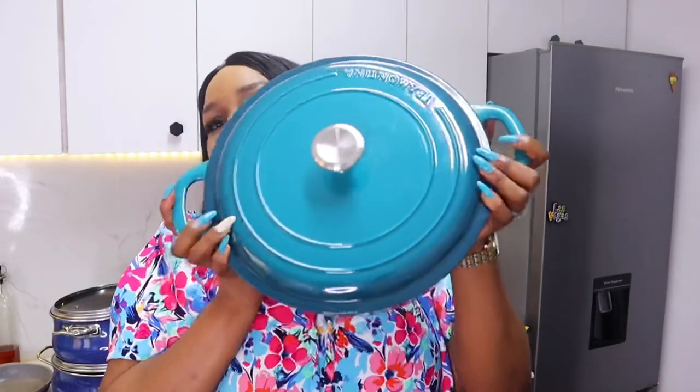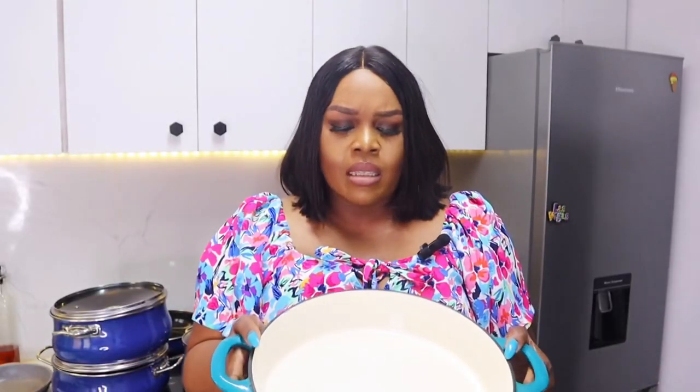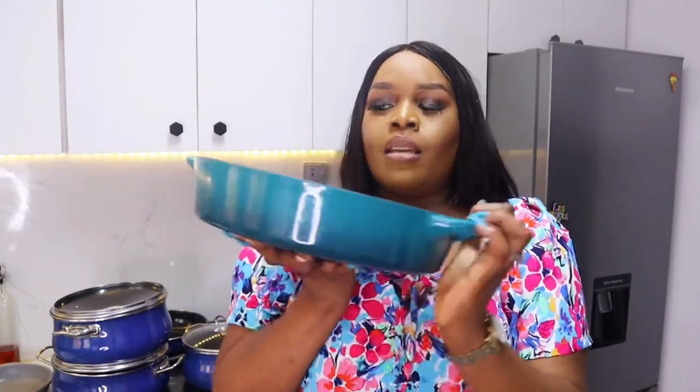This next heavy pot is a Tramontina cast iron pot. This lid alone is incredibly heavy. It has a cream color coating on the inside — I'm guessing it's 26 or 28cm. It is a saute pan, so it's wide — you can use it to saute your dishes. This pot is really heavy; it was making me sweat just lifting it!